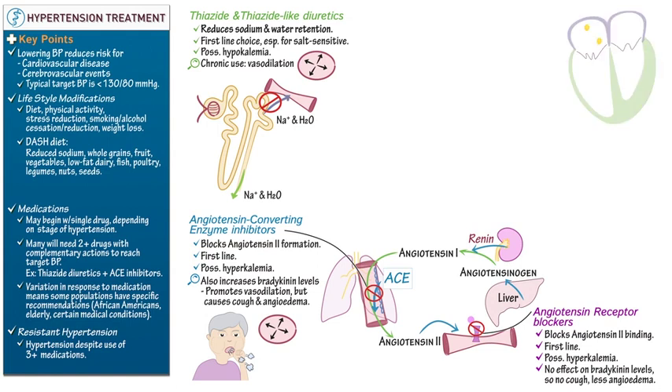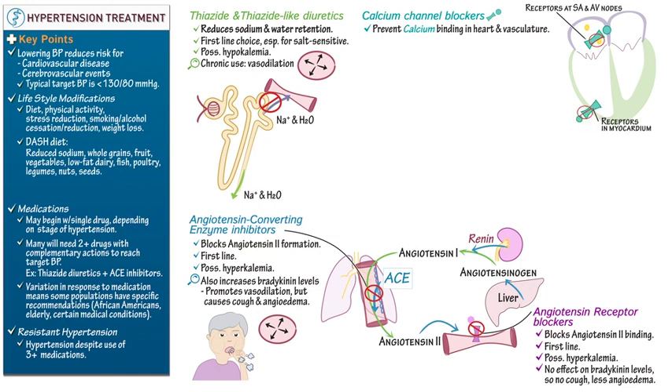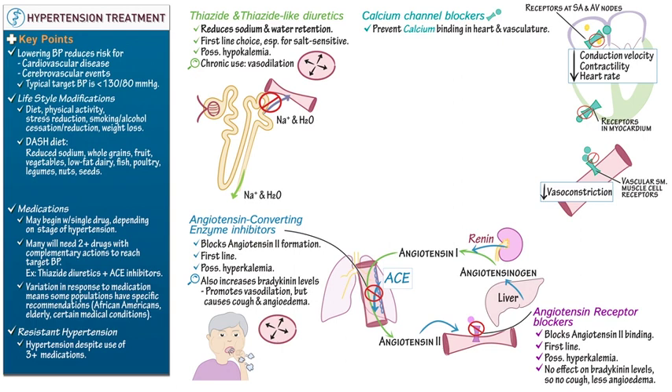Calcium channel blockers prevent calcium binding. In the heart, receptors are located at the sinoatrial and atrioventricular nodes as well as in the cardiac tissue, so calcium channel blockers reduce conduction velocity, contractility, and heart rate. In the vasculature, prevention of calcium binding reduces vasoconstriction. Calcium channel blockers are considered a first-line treatment, particularly for African Americans, in whom other antihypertensive drugs are often less effective. Side effects include swelling in the lower extremities, rash, flushing, and dizziness.